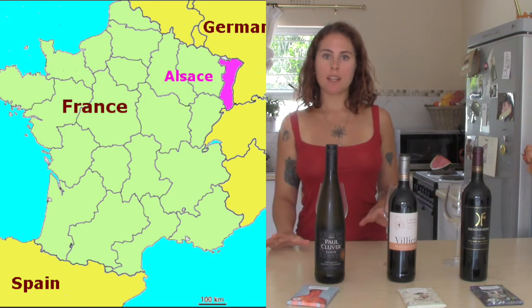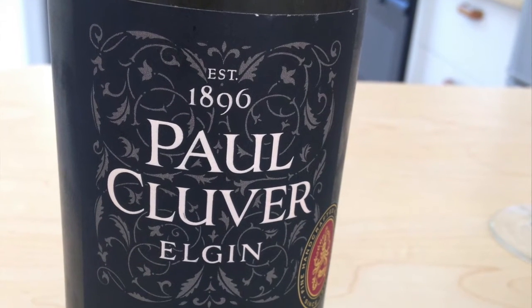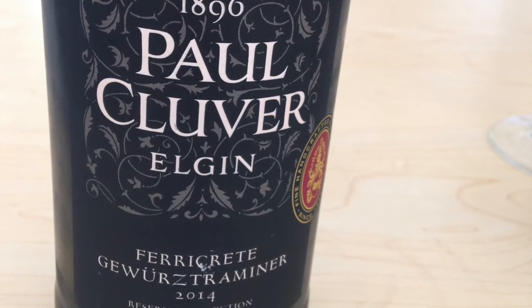Gewürztraminer originates in the Alsace region of France, which is the piece of France that borders Germany, but Gewürztraminer is now grown widely in Austria and Germany as well. The wine I've chosen for the pairing today comes from Paul Kluwer, who's based in the Elgin region of the Cape, which is about one hour from Cape Town. It's situated in a very high-lying valley, so it's got a cool climate, making it ideal to grow a grape that would do quite well in Germany or Austria.